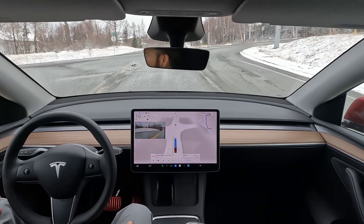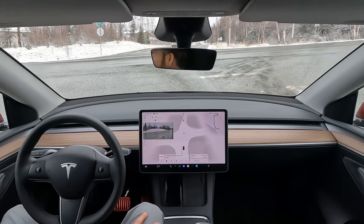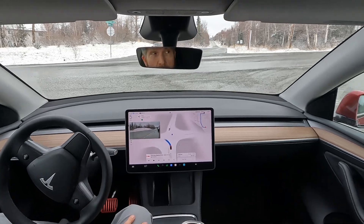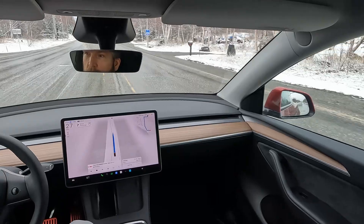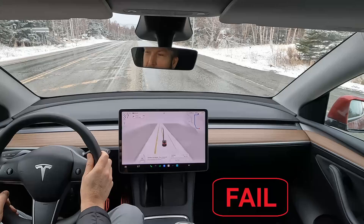Here we're coming up to an intersection. FSD gets in the correct lane, but when it takes off, it doesn't actually go into the lane it should — it goes into a median. This has happened a couple of times. The line is barely visible and it's just not picking it up.